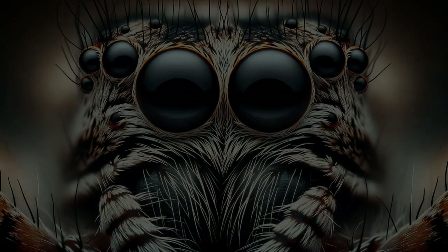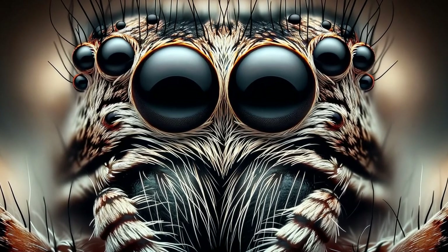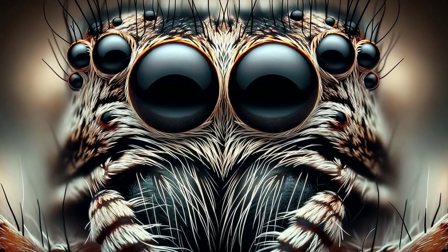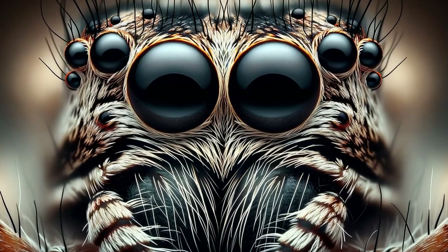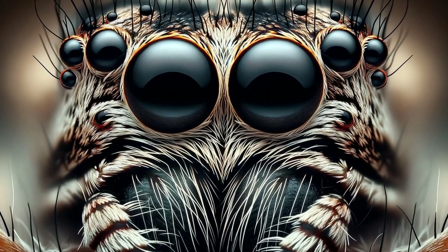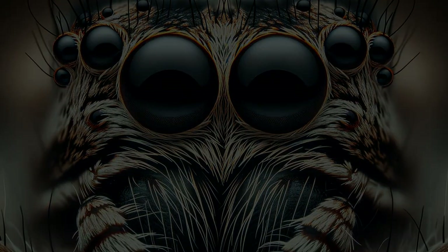Now, let's zoom in on what makes a wolf spider so distinctive. It's not just their size, which can range impressively, but their eight eyes, arranged in three rows to provide a panoramic view of their hunting grounds. These eyes gleam with a reflective layer that allows them to see in the dark, turning them into effective nocturnal hunters.